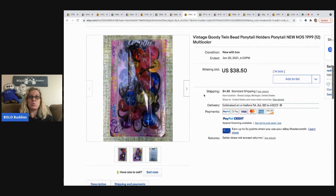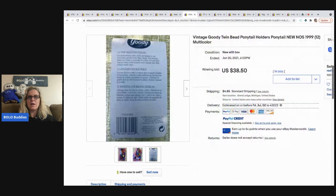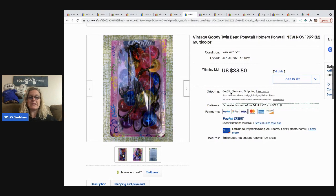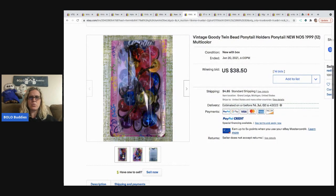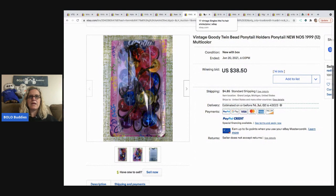Here's more of the Goodie twin beads. The top of the packaging looks damaged or cut off, but these sold for $38.50 with 14 bids plus shipping — 12 of them from a $19.99 original price. When I was talking about the ones I sold, I had a whole bunch of twin beads. Mine were not new old stock — they were pre-owned, used up, some with elastic not in good condition. And mine still sold really, really well. Definitely a bolo item.